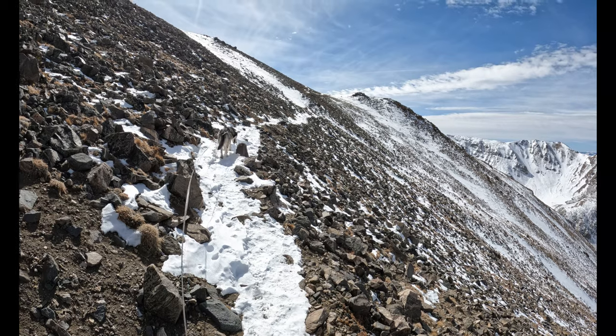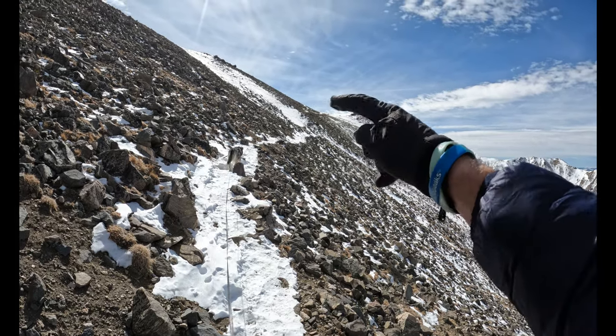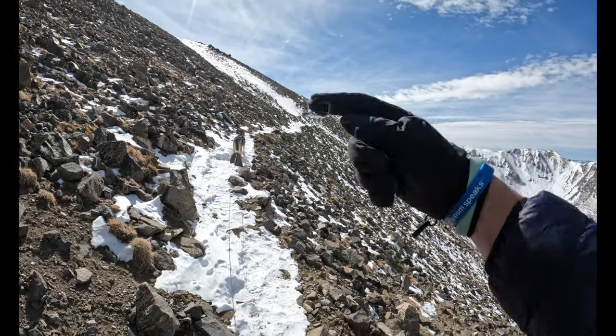As you get up to the final saddle here, you're going to be aiming for this notch and then going left. I'm wiped. So far: about three miles and 4,000 feet of elevation gain. Brutal.